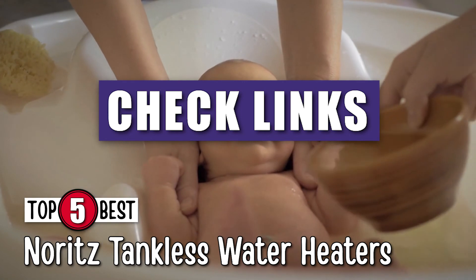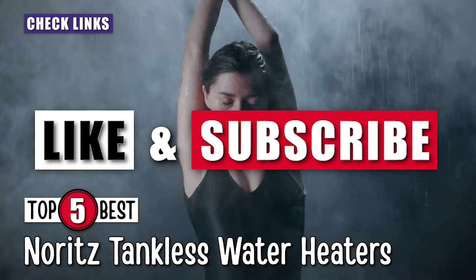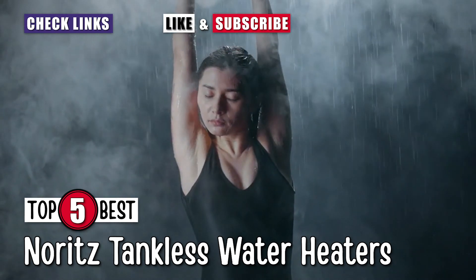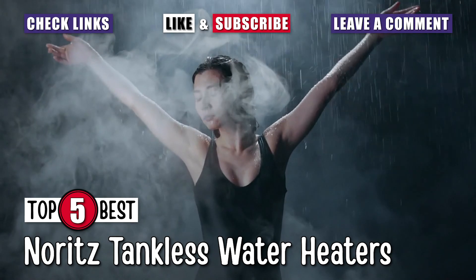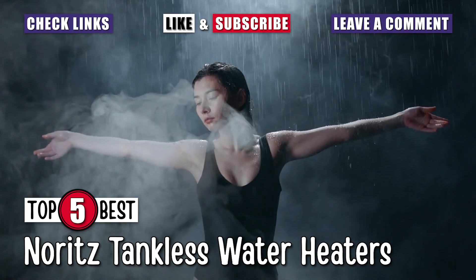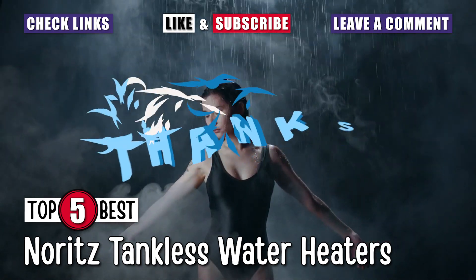Check out the links in the description below for detailed information and the latest pricing. If you thought this video was helpful, please smash that like button and subscribe. If you didn't, let me know why in the comments below. Thanks for watching, and I'll see you in the next video.